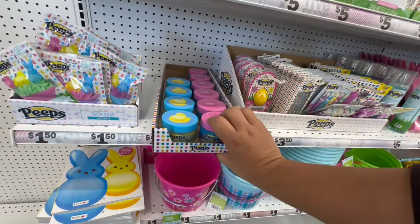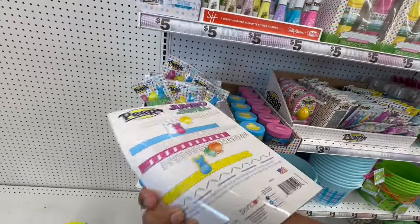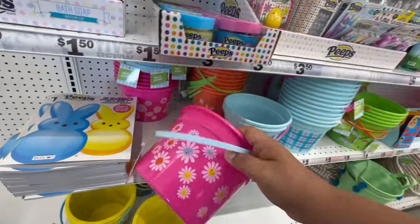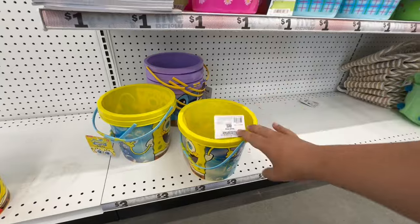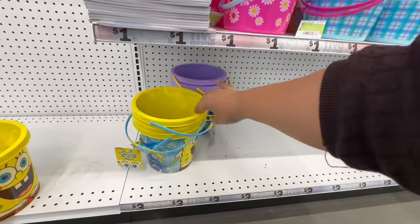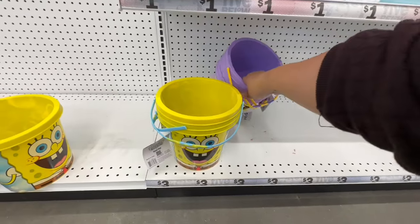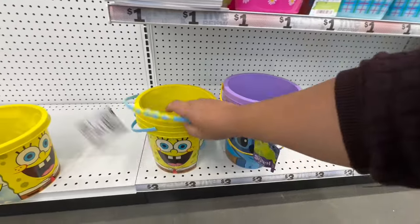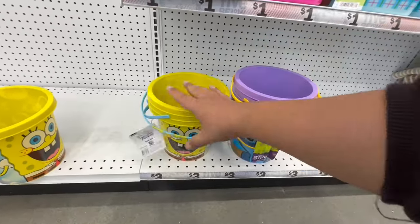They have coloring books, which I know Target has as well — these are a dollar. Then they have cute little Easter baskets. I know they had Hello Kitty but those have already sold out — anything Hello Kitty sells out super quick. They have a Stitch one as well, and I like that the little buckets are a decent size.